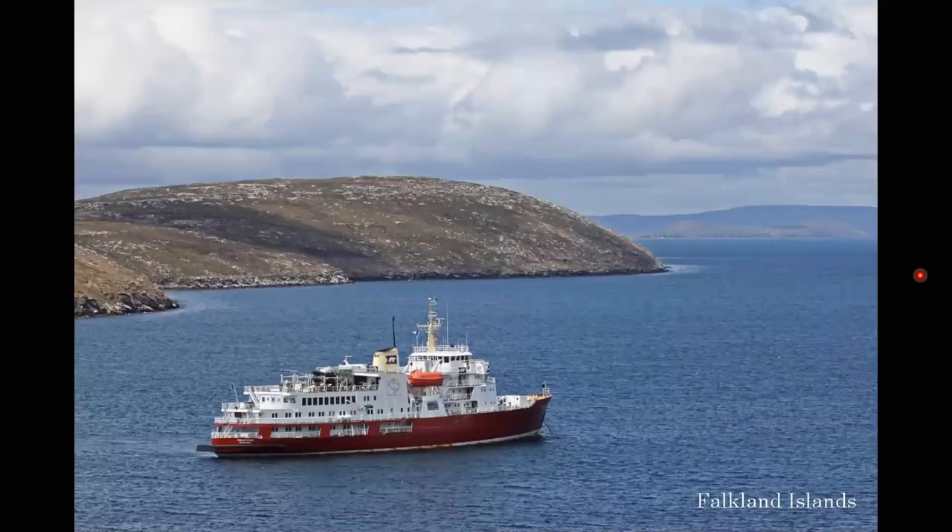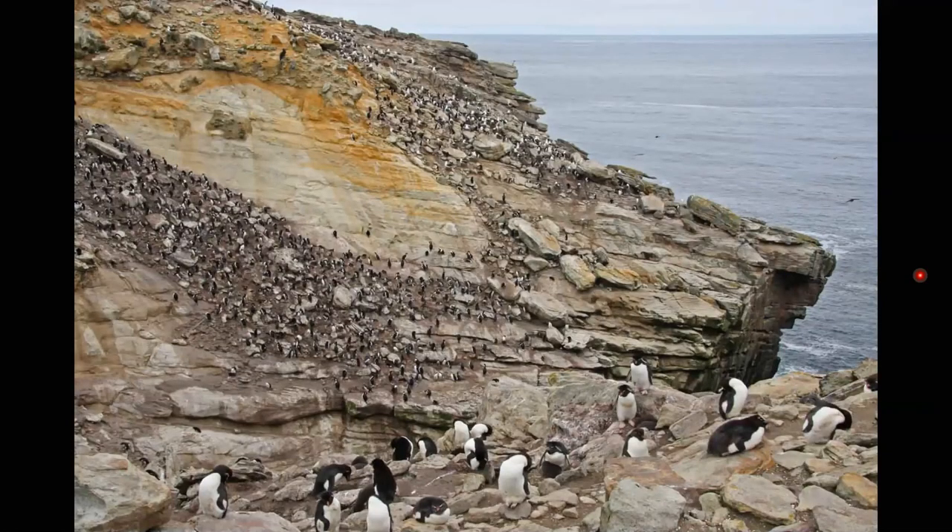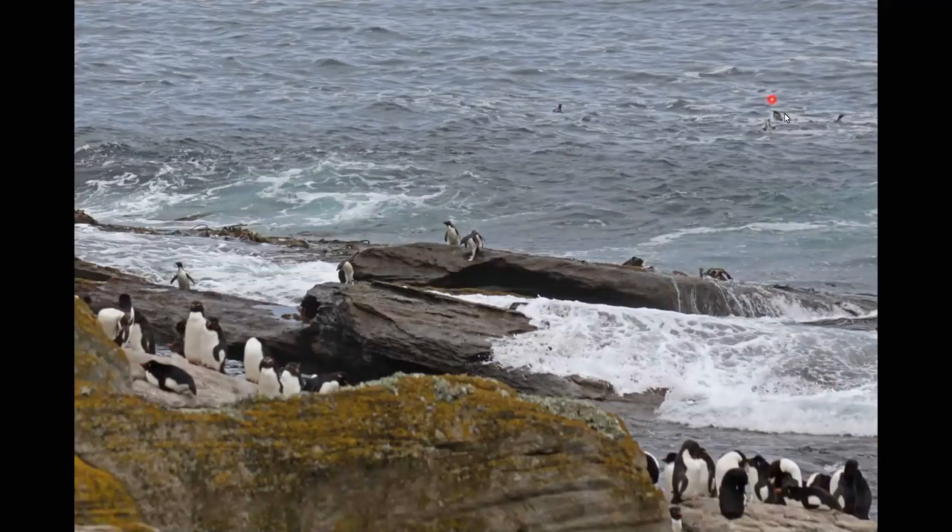Here's our ship, the Polar Star, at anchor while we go ashore at New Island. We are here to see primarily rock hopper penguins. These little guys are all rock hoppers nesting on this cliff side. You can see some of them in the ocean, landing on the rock, then scrambling up and walking up the cliff to their nesting sites. Like all penguins, they spend more than 80% of their life in the ocean and just come ashore to nest.